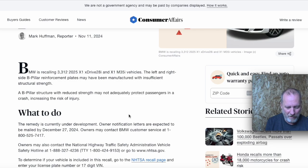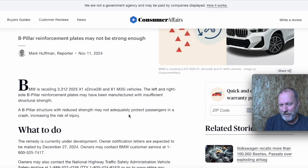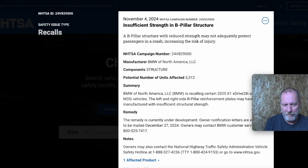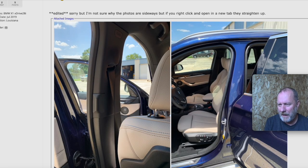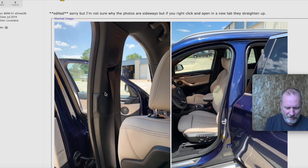3,312 units. And here's what I can tell — they don't have a solution to how to fix this. The structural B-pillar. I think it was 2019 — a couple years back, there was an issue with the inside of the B-pillar not being safe enough.